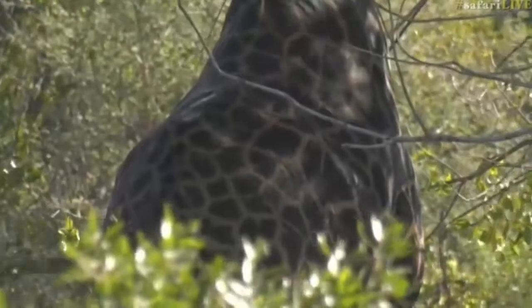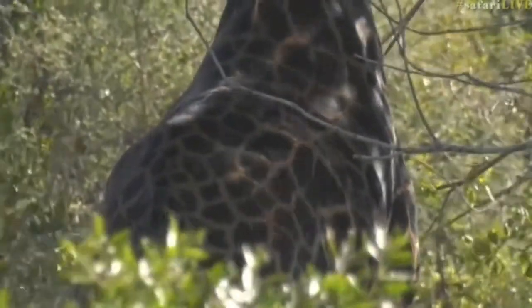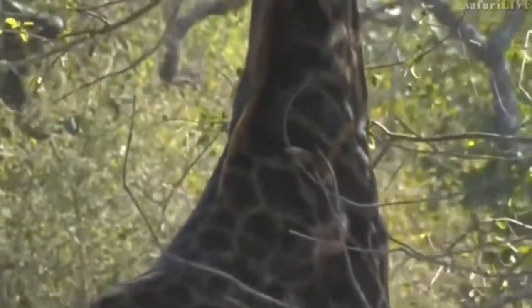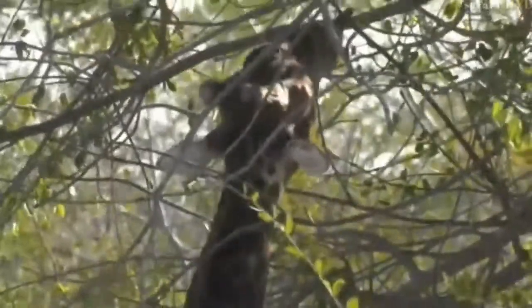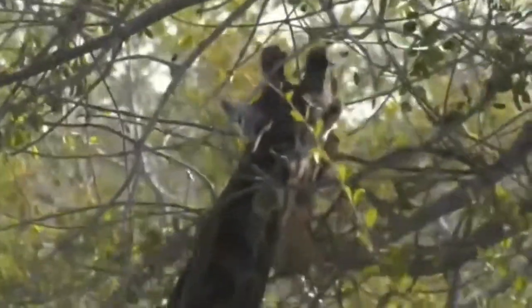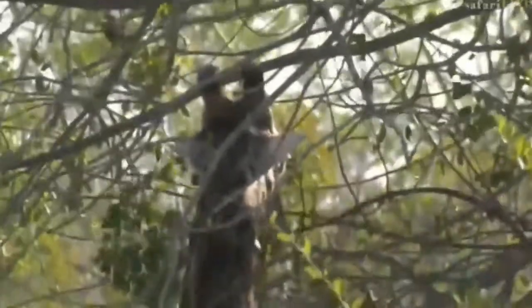That is a giraffe in its prime condition — look at it, it's absolutely beautiful. It's not skinny in any way, big muscular neck, not too many markings on the neck yet. He doesn't have any signs of wear and tear — his ears are perfect. It's a giraffe in absolute perfect condition. And look — there we go, there's the long tongue!